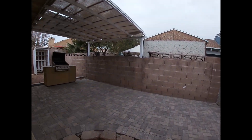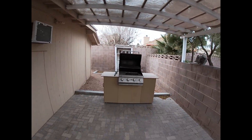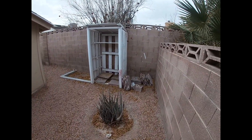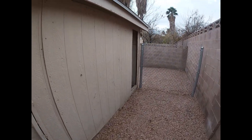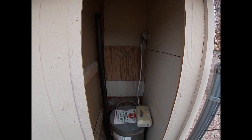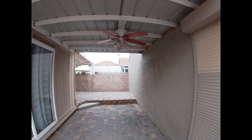Rest of the backyard — there's a built-in barbecue, what looks like a little potting area, and the back of the casita. The patio fan works.